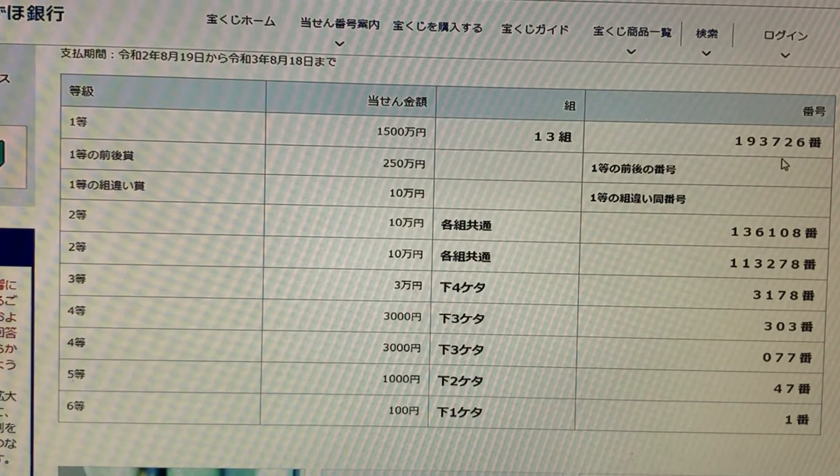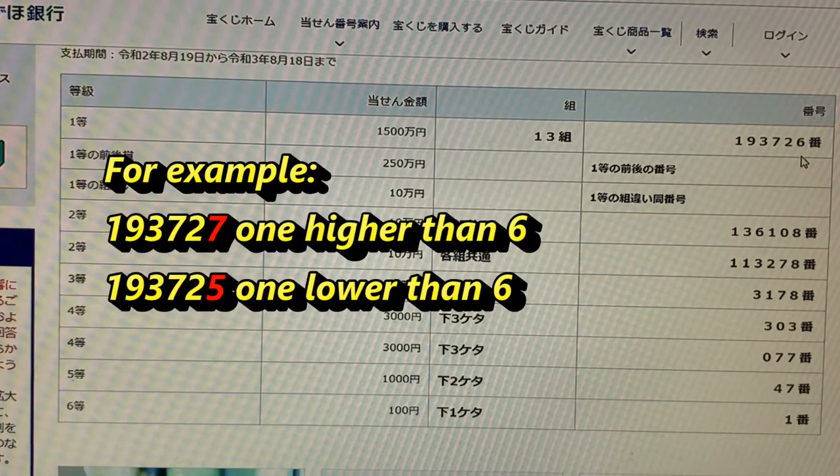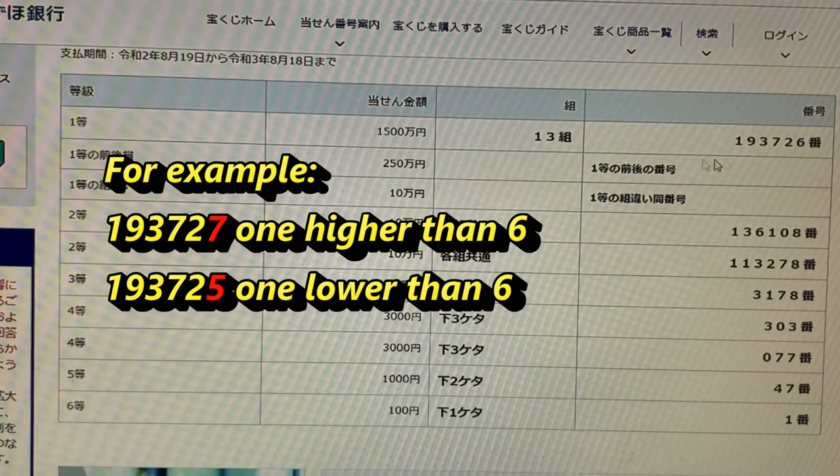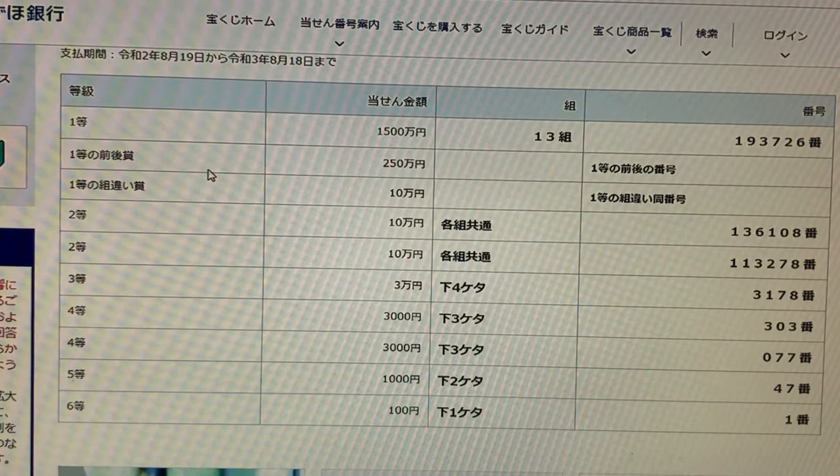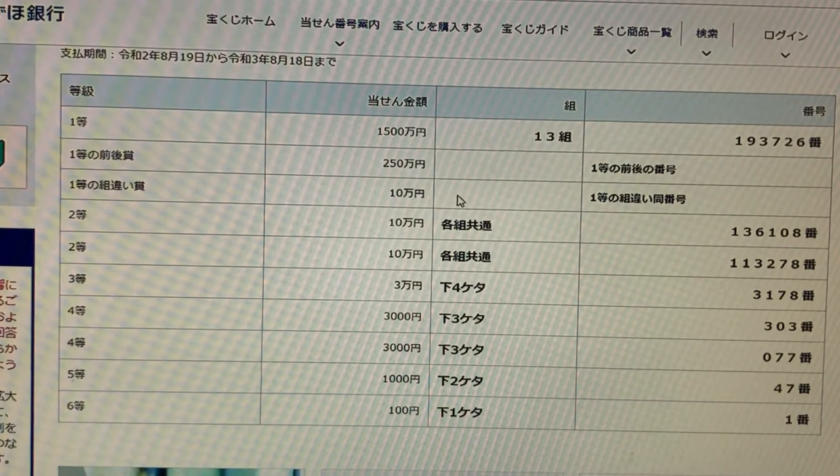For example, 1-9-3-7-2-7 means one higher, and 1-9-3-7-2-5 means one lower. That's what the second first prize means. For the third first prize, that is jumanen — you can have any grouping number, but you must have the numbers 1-9-3-7-2-6 to win jumanen.